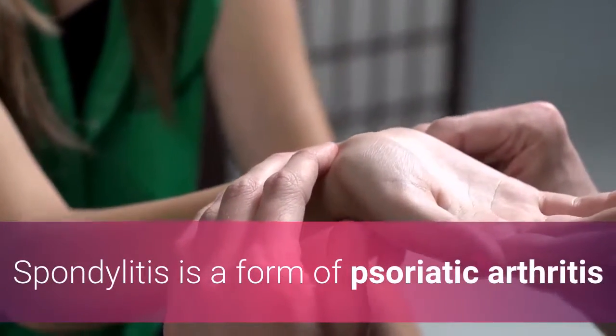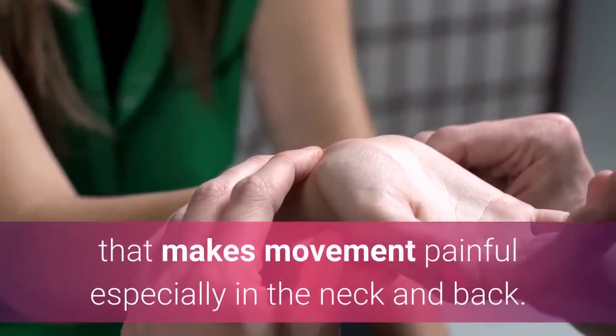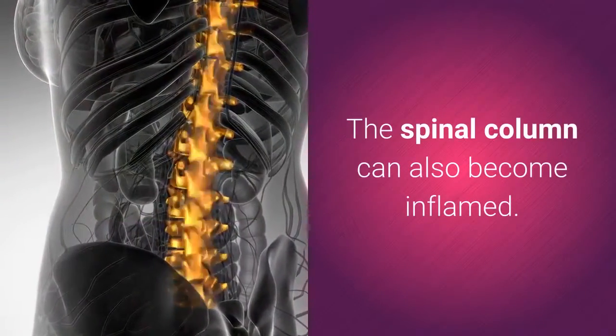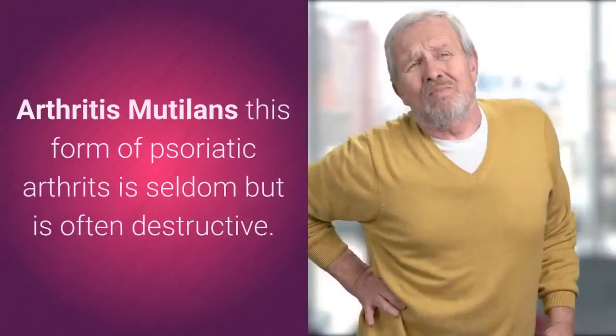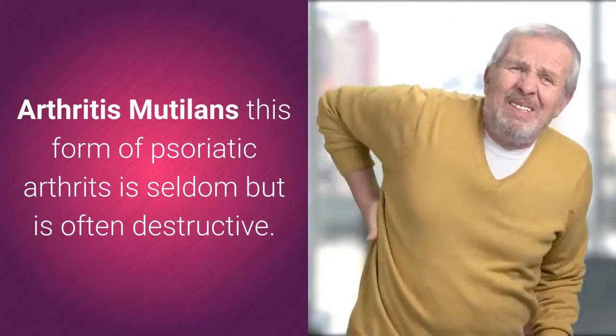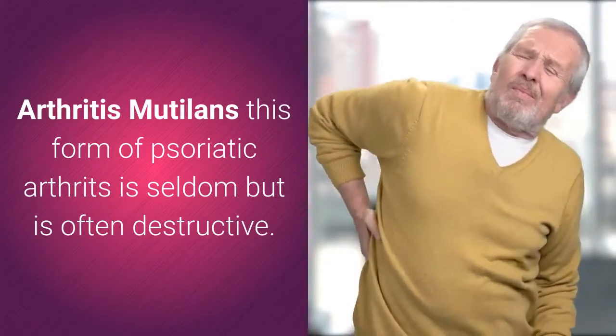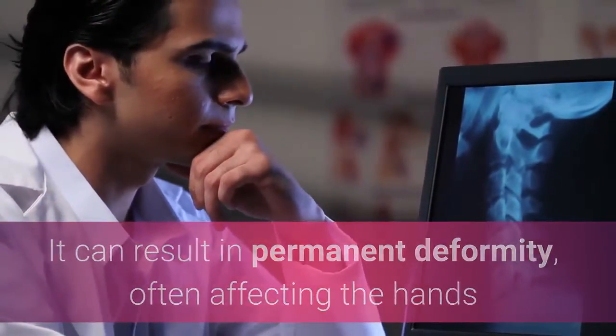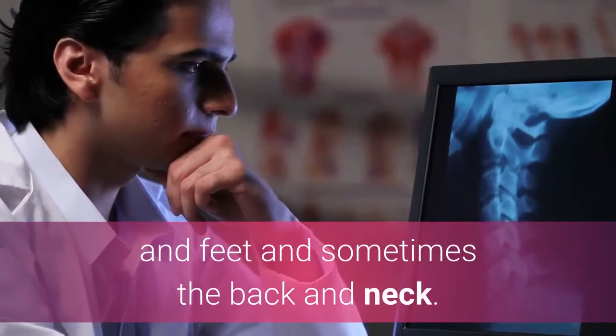Spondylitis is a form of psoriatic arthritis that makes movement painful, especially in the neck and back. The spinal column can also become inflamed. Arthritis mutilans is a seldom but often destructive form of psoriatic arthritis. It can result in permanent deformity, often affecting the hands and feet and sometimes the back and neck.